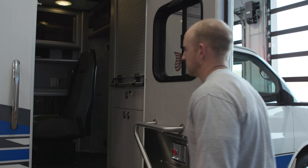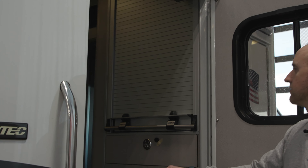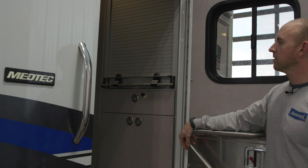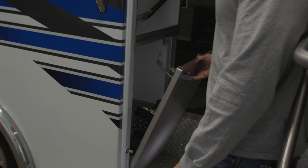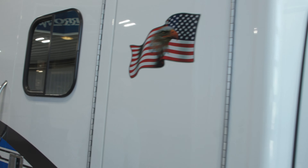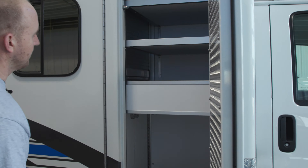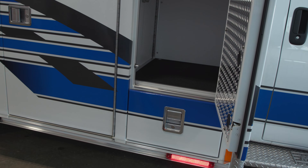A couple other nice features — it's got a roll-up for the ALS cabinet, so it's nice to just roll that up and have full access, as well as a drawer and another lower compartment. Also has a nice hidden portable oxygen bottle compartment. Electric door locks on the module. Nice ALS compartment with adjustable shelves up top and a nice big compartment down there for a go bag or whatever.